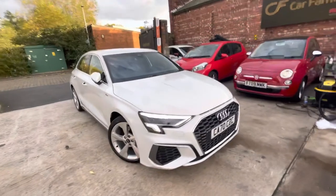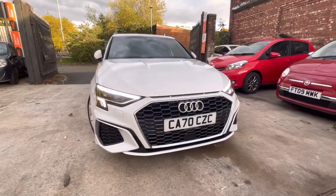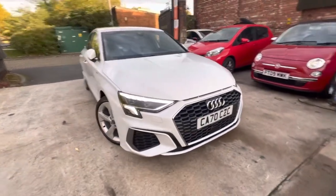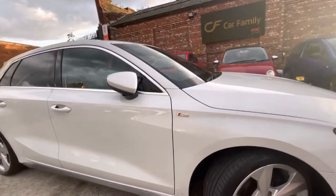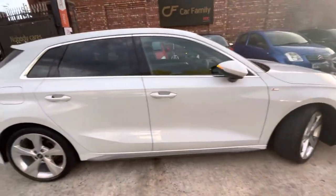A very nice looking car. You've got that honeycomb front grille there, as you can see — really nice looking car, this. I'll just show you the alloys. All the tyres in very nice condition. Got that S-line logo just there, and automatic folding wing mirrors as well.